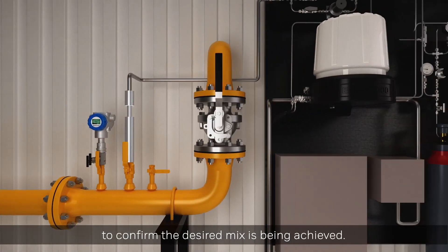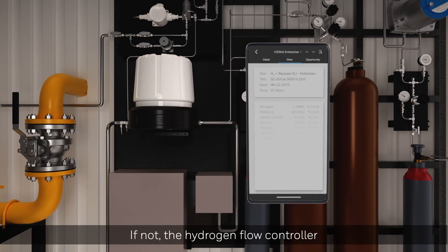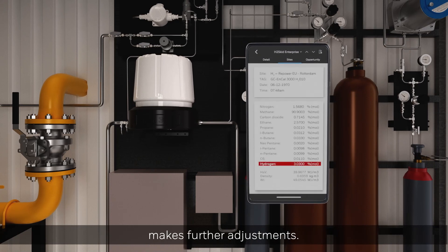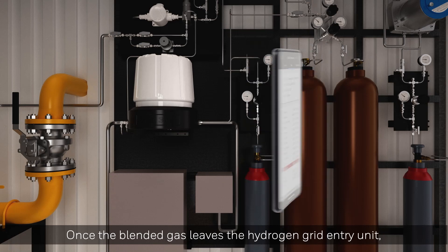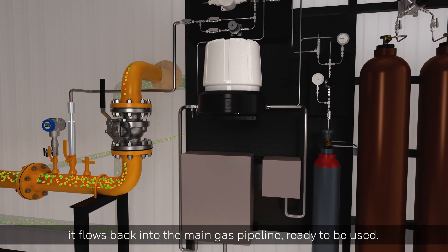The gas is checked again to confirm the desired mix is being achieved. If not, the hydrogen flow controller makes further adjustments. Once the blended gas leaves the hydrogen grid entry unit, it flows back into the main gas pipeline, ready to be used.